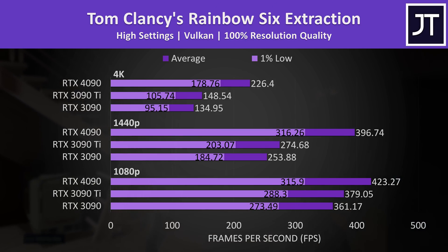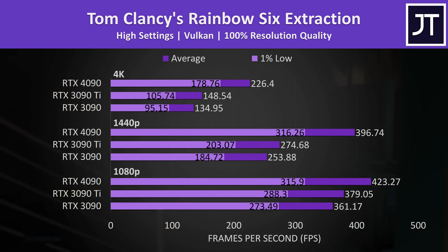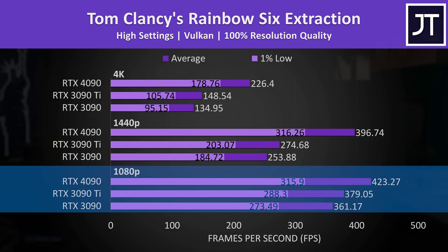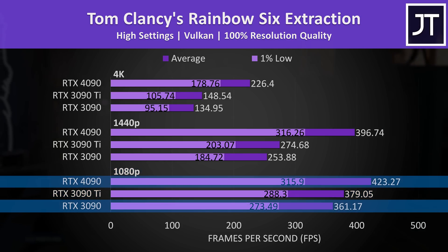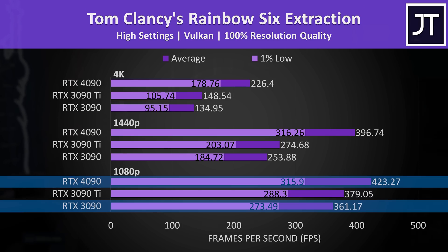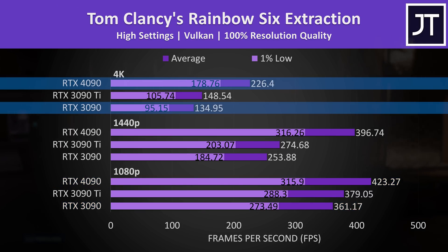Rainbow Six Extraction behaves similar to many others, with 1080p not being that much different between the three GPUs. The 4090 was just 17% faster compared to the 3090 at 1080p, but then 68% faster at the higher 4K resolution.